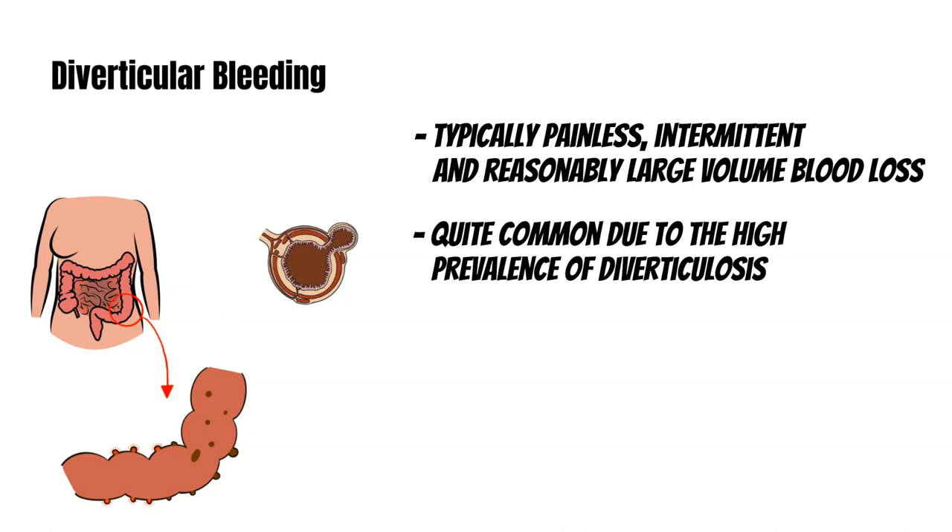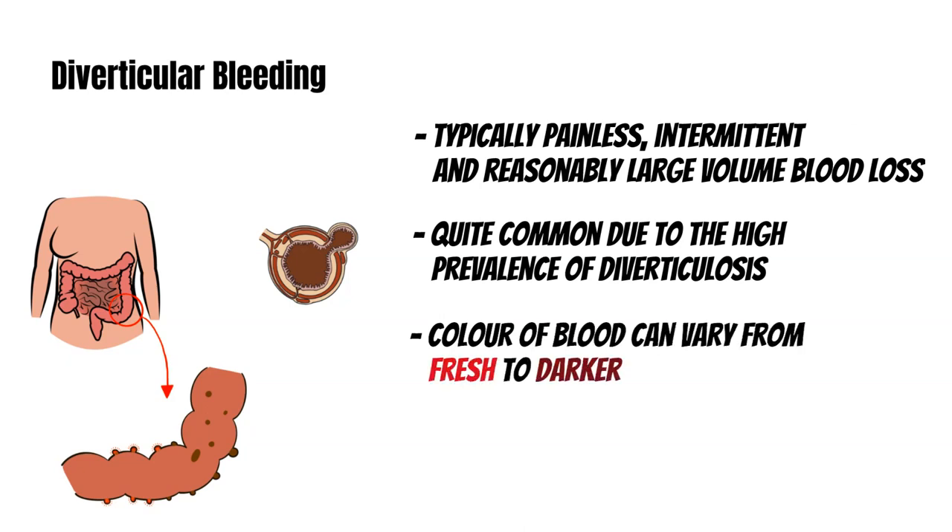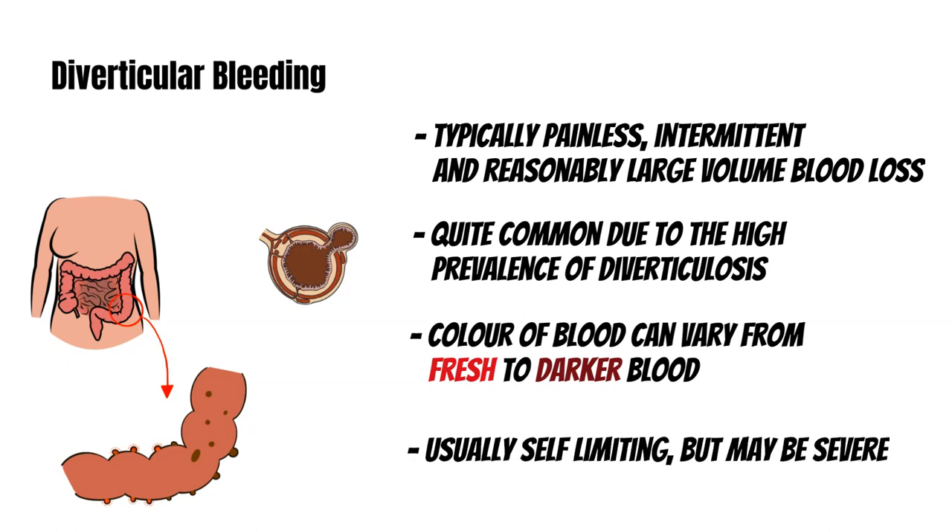The color of the blood can vary from fresh red to darker altered blood, depending on the site and the rate of the bleeding. Two-thirds of diverticular bleeds occur proximally in the colon. Diverticular bleeding is usually self-limiting, but the patient may need resuscitation with fluids and hospital management as well, depending on the severity.